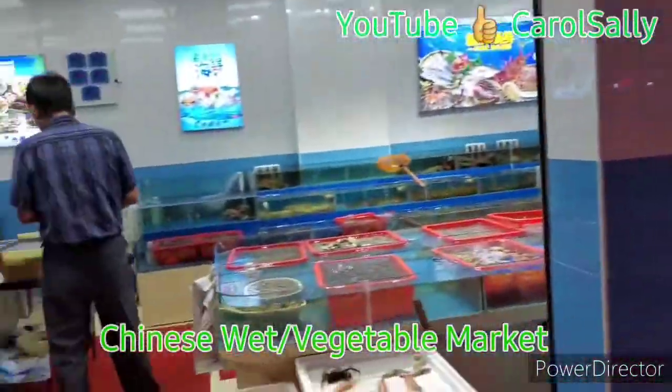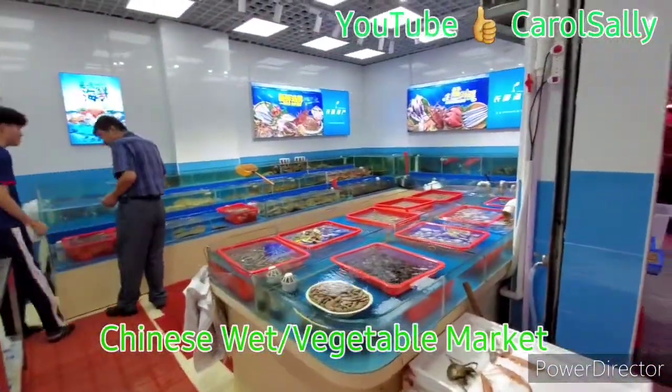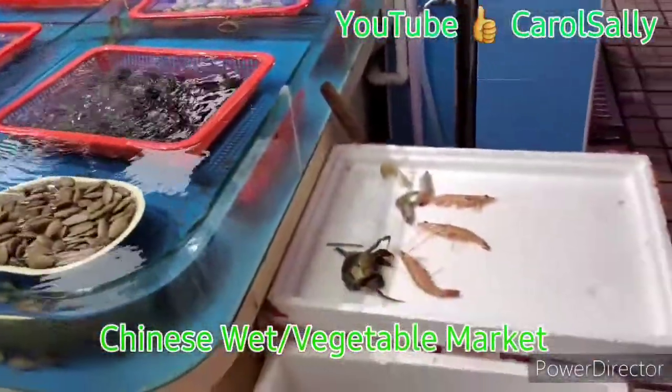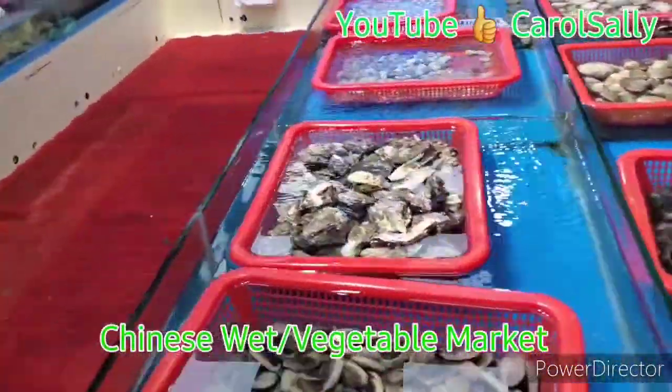And then we got some seafood. Seafood is here — this is for seafood. We got seafood. All types of seafood are here.